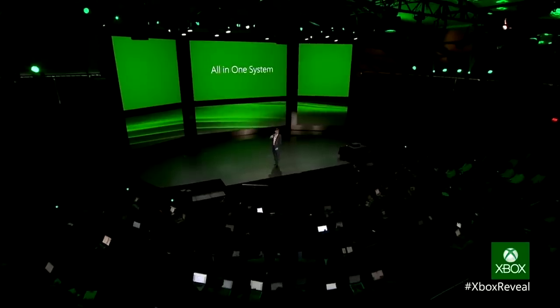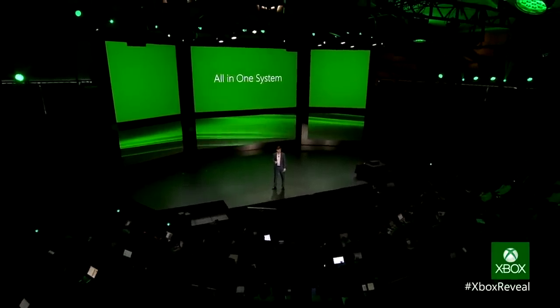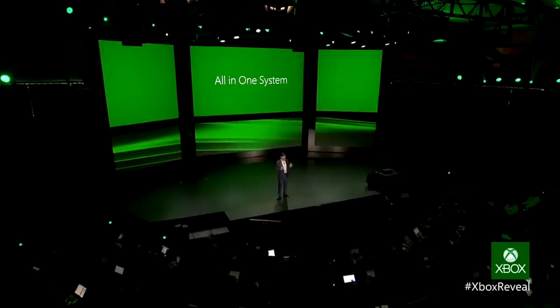At E3 2013, we saw one of the most lopsided unveilings of next-generation consoles when both the PS4 and the Xbox One were first unveiled to the public in detail. At the time, the 360 had managed to match the PlayStation 3, which was massive for Microsoft, considering how dominant the PS2 was the generation prior.